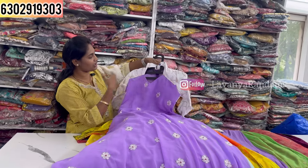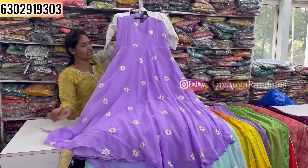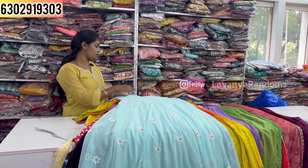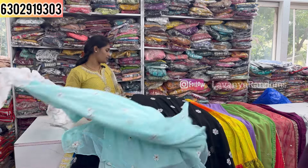Next is a long track piece with sleeves, priced at 999, M to XXL size available. Just 999. Two bright trending colors are available in this most trending color style — step-wise pattern design.